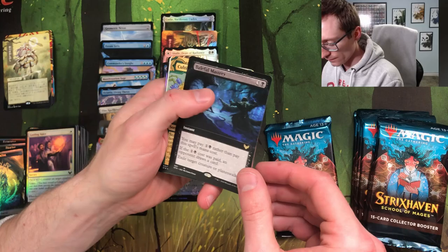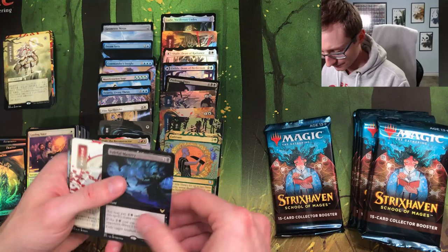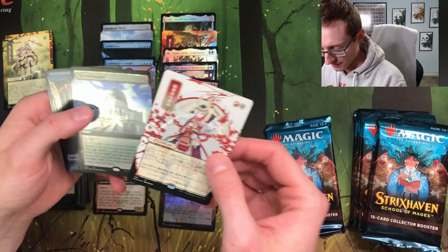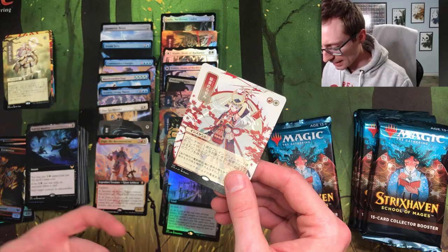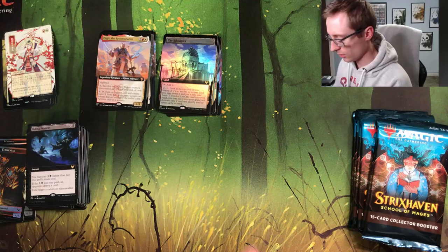Baleful Mastery. Cultivate — oh this is the foil etched Cultivate, very subtle but honestly I kind of like it. What is this — I should know this card but I can't think of it. Is this the one: gain three life, draw a card? Oil Borderless Biblioplex — another one of those. I can't remember what that card is.